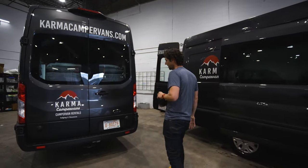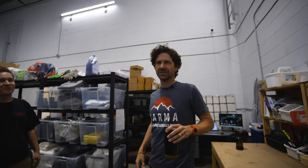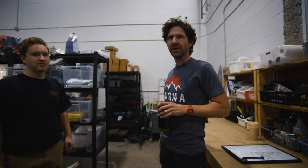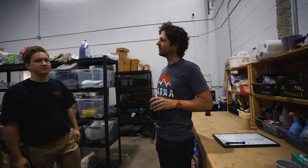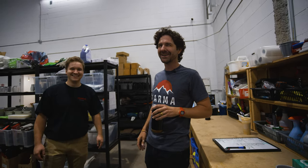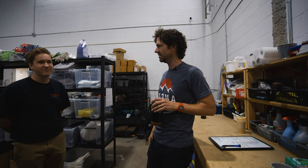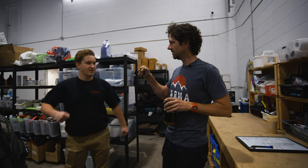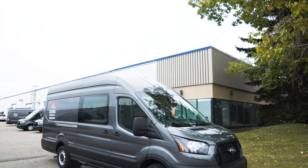Any maintenance and repair items are done right here immediately, and then they get flipped and put out front for the next rental. Jack is our fleet manager here in Calgary and takes care of all the vans — these are his babies. All the coordination, maintenance, and upkeep of the vans is done by this guy, so he's a good guy to have around.